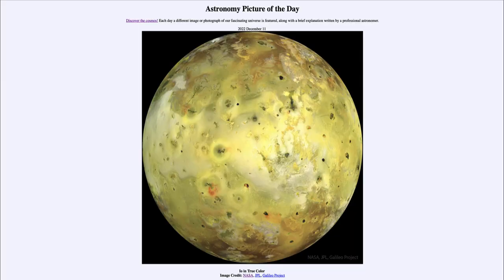Greetings and welcome to the introduction to astronomy. One of the things that I like to do in each of my introductory astronomy classes is to begin the class with the Astronomy Picture of the Day from the NASA website — that is apod.nasa.gov/apod. Today's picture for December 11th of 2022 is titled 'Io in True Color.'